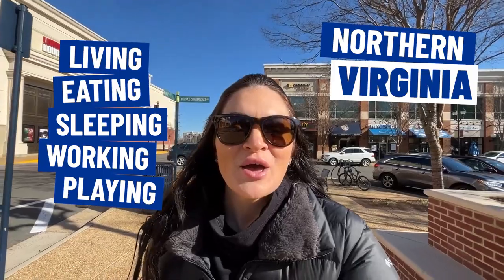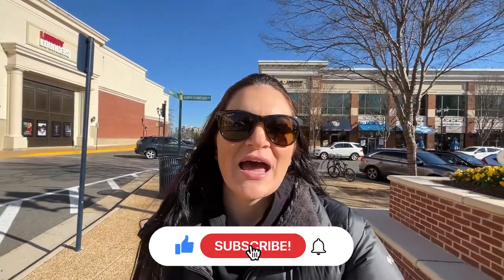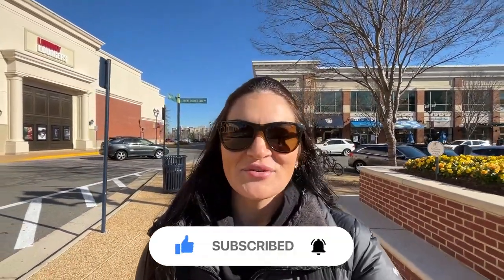If this is your first time on the channel and you want to know everything there is to know about living, eating, sleeping, working, and playing in Northern Virginia, be sure to hit that subscribe button and tap that bell for notifications so that you'll never miss a video.